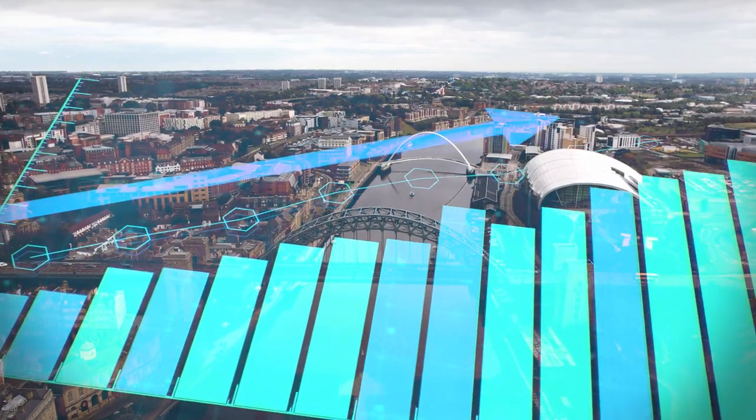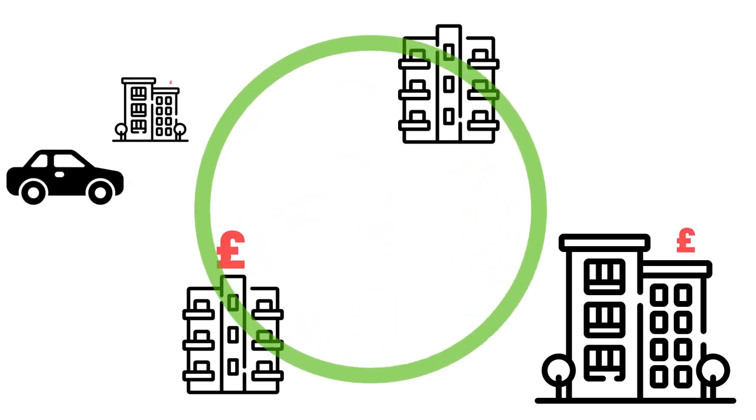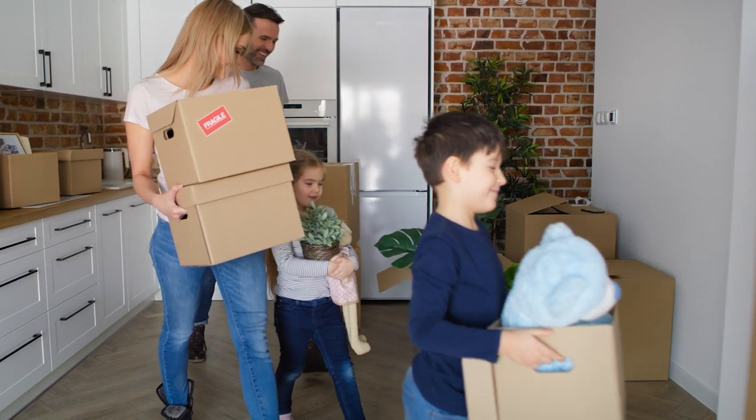It's really simple. First, prices start growing in one area, often a city centre, driven by employment, regeneration or some other factor like that. Because prices go up, some people who would have wanted to live there get priced out, so they move a little further out.